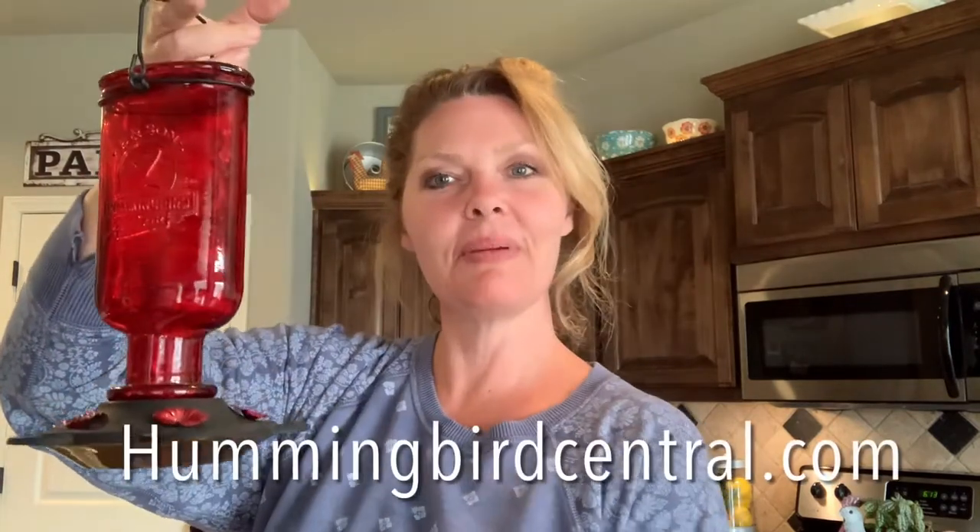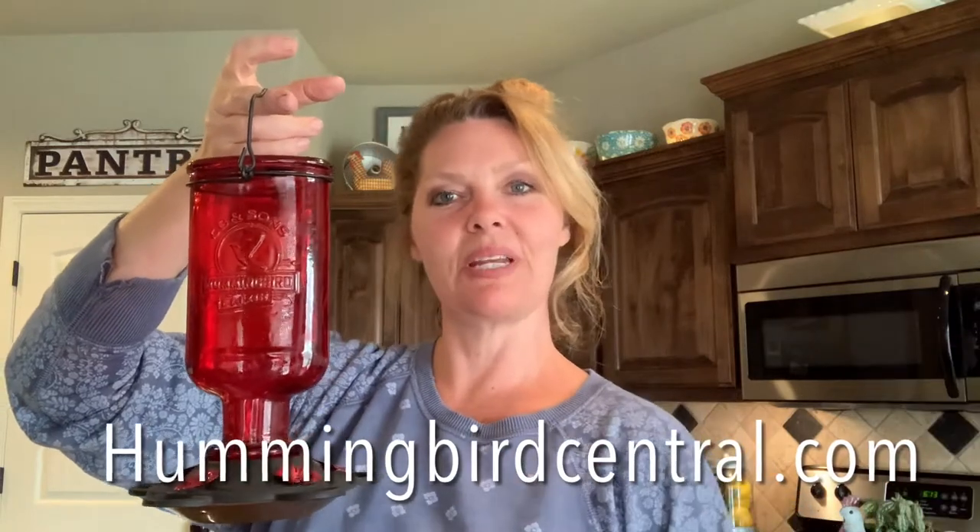When you see a hummingbird on your feeder, go to hummingbirdcentral.com and record your address. It keeps track of all the people recording hummingbird sightings so we can all track the migration of the hummingbirds coming from Mexico all the way back up here to us.